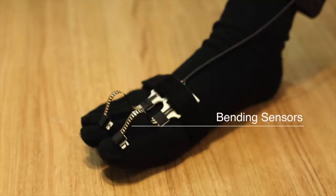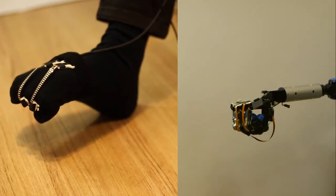A sock device is worn to detect the position of the toes. It includes two bending sensors which measure the movement of the toes, and it controls the condition of the robotic hands.